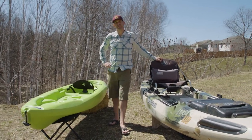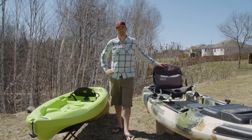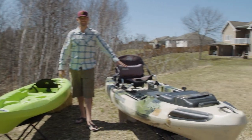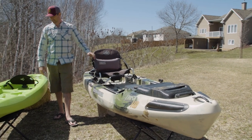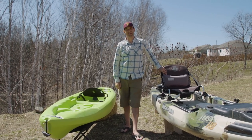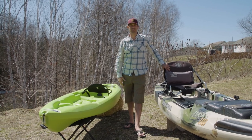Ken Whiting here with Paddle TV, and in this video we're going to talk about the difference between a $300 kayak and a $1,600 kayak. Please subscribe to Paddle TV if you haven't already, because we've got lots more paddling tips, gear reviews, and paddling adventures coming your way.